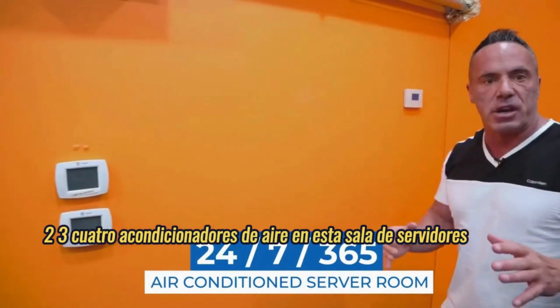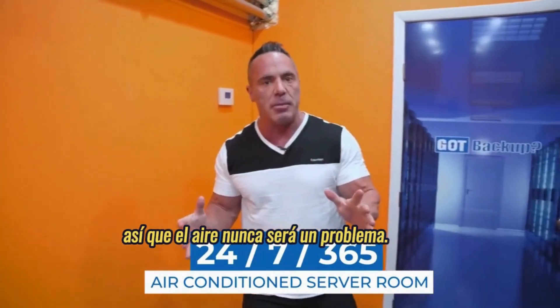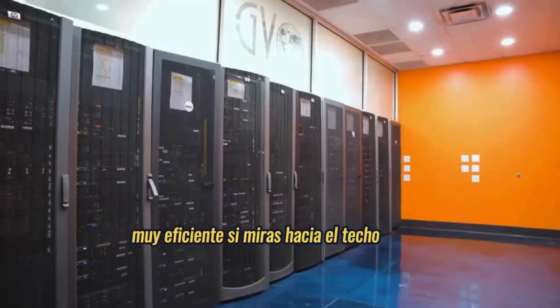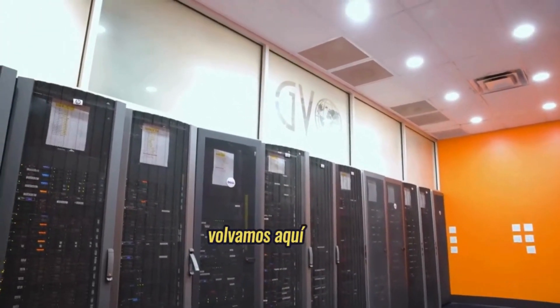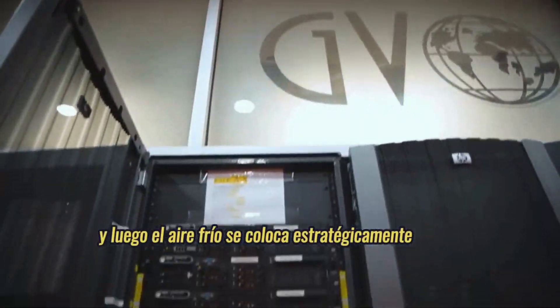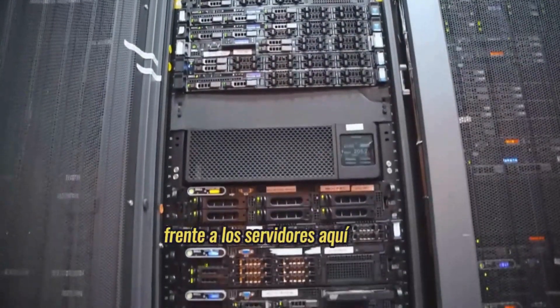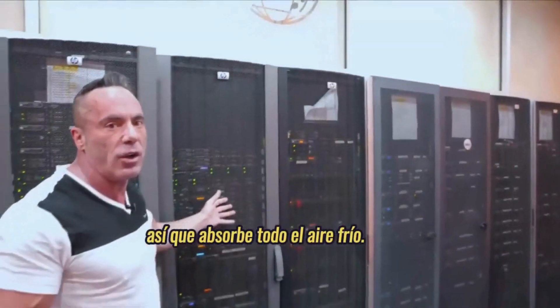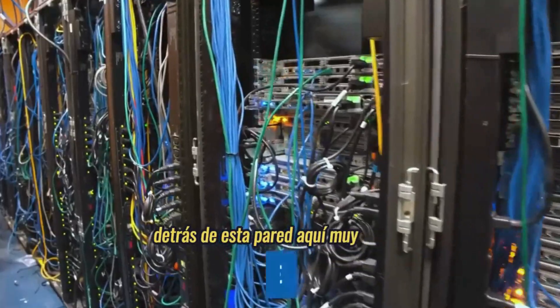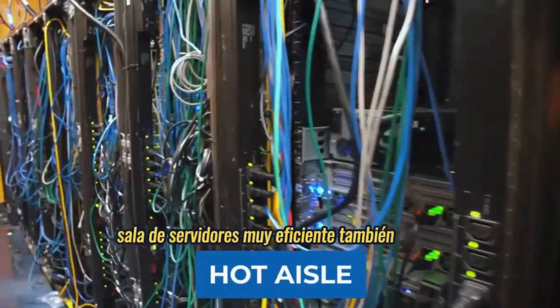We're also very efficient. If you look up at the ceiling you'll see vents, and the cold air is strategically placed in front of the servers here so it sucks in all the cold air and it goes over into the hot aisle behind this wall. It's a very efficient server room.